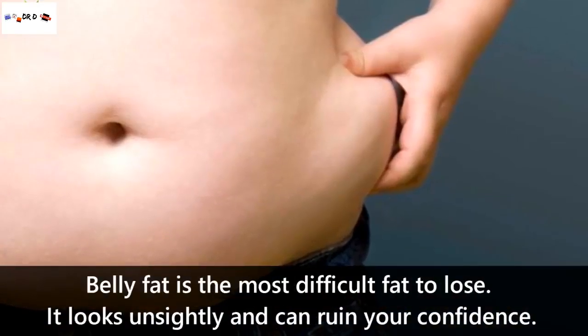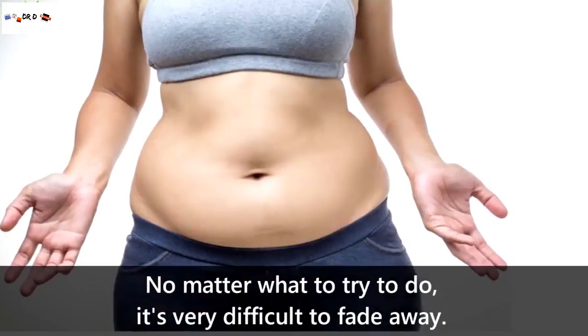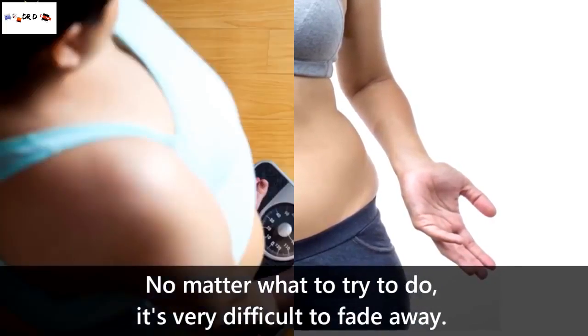Belly fat is the most difficult fat to lose. It looks unsightly and can ruin your confidence. No matter what you try to do, it's very difficult to get it to fade away.